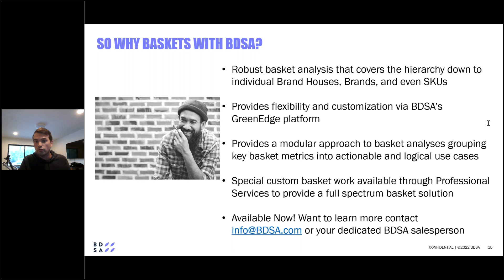Those are most of the questions we'll address today. We apologize for not getting to all of them, but we'll reach out and provide answers. If you want to learn more about the product, please speak to your dedicated BDSA salesperson, or go to info@bdsa.com and list your needs. Thank you.